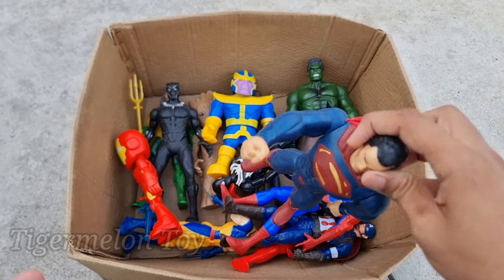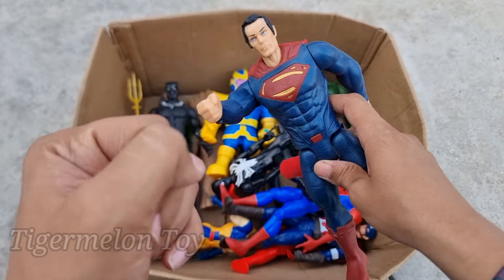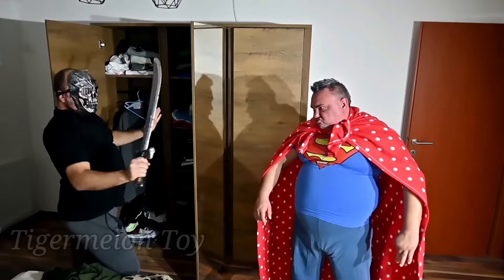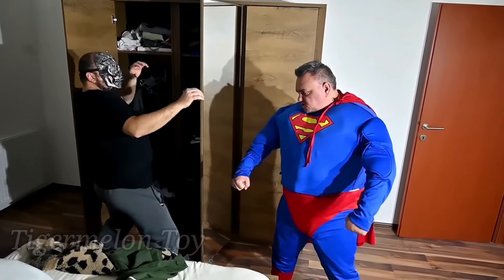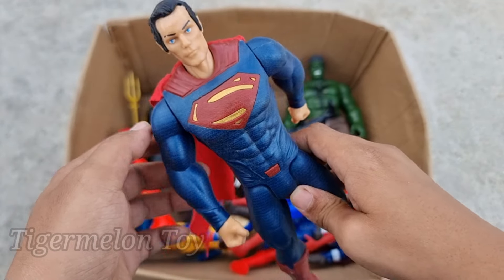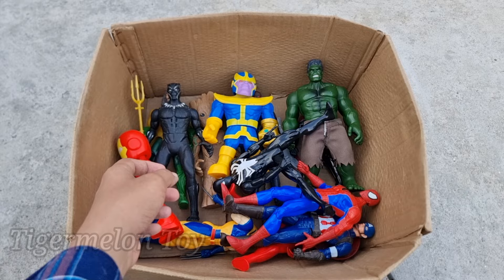Now let's pick this one right here, guys. Look at that very cool amazing red cape — this is the Man of Steel superhero, the bulletproof superhero. This is Superman! Superman is very strong and very cool, guys. Look at his very cool abs, chest, and biceps. He's such an incredible strong superhero — Superman!